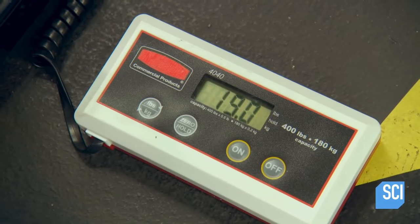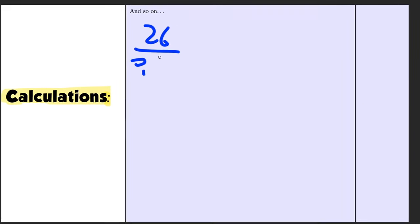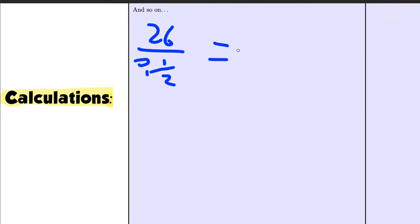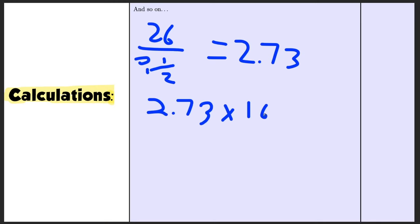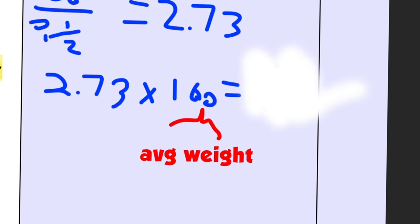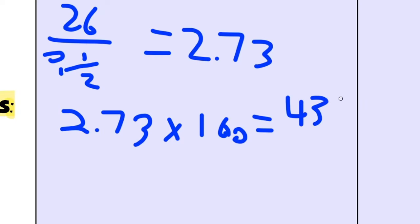Firstly, we simply divide 26 by nine and a half, because 26 pounds over nine and a half miles — the answer comes out to 2.73, meaning every 2.73 miles of spiderweb would hold up one pound. Then we simply multiply 2.73 by 160 — 160 being the average weight of a human being — and we get the final answer: 438 miles of spiderweb, over 700 kilometers.